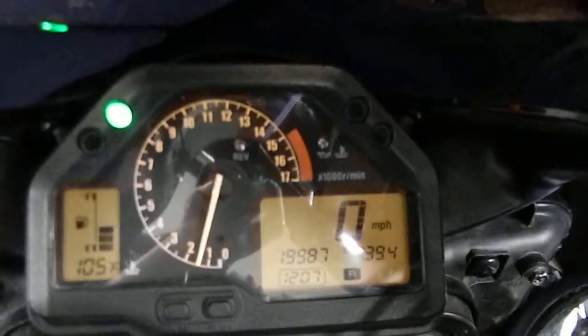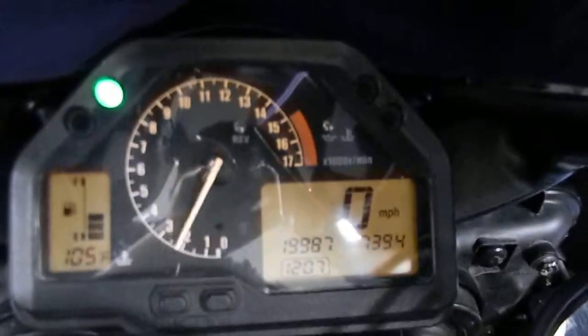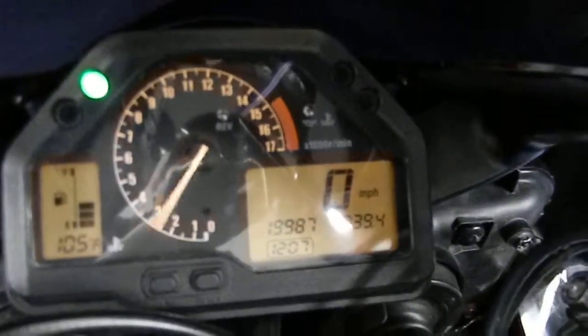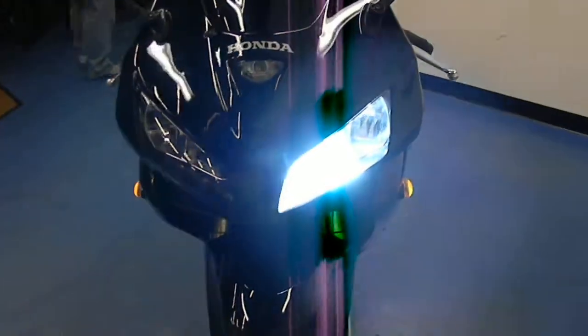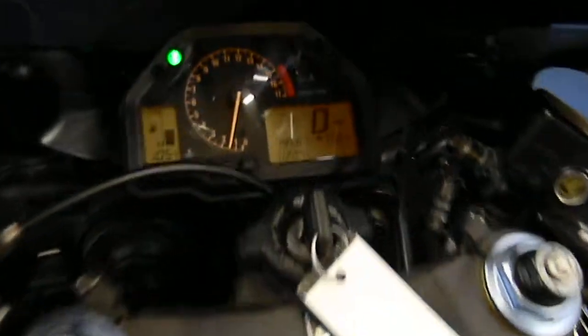Let's fire it up. You can see we've already got some temperature in there — already warmed it up. It's got aftermarket grips and an aftermarket HID headlight. This bike sounds excellent.